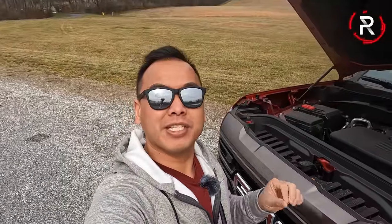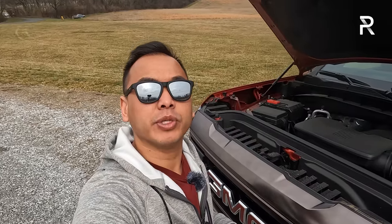Before we start talking about the exterior styling of the Sierra AT4X, I want to pop the hood to remind you guys what's powering this thing. GMC offers a choice of like four different engines in other trims of the Sierra. However, for the AT4X, they keep it pretty simple — you can only get it with the big block 6.2-liter V8.